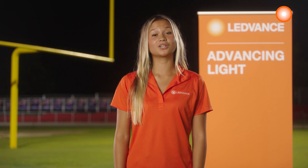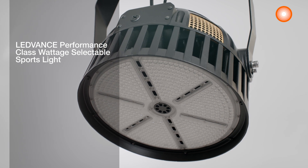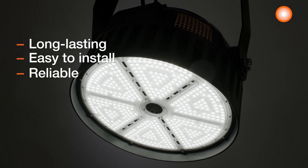With all you've been dealing with in this crazy world, you deserve better. That's why the new Leadvance Performance Class Water Selectable Sports Light is built to make your life better by being long-lasting, easy to install, and reliable.